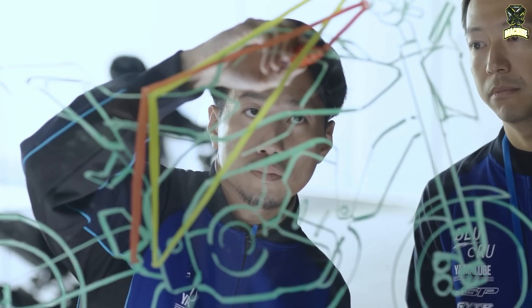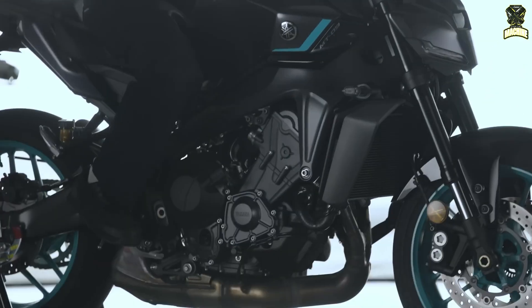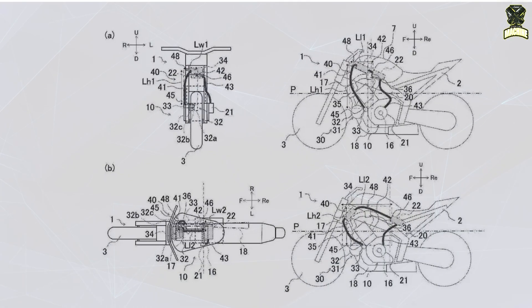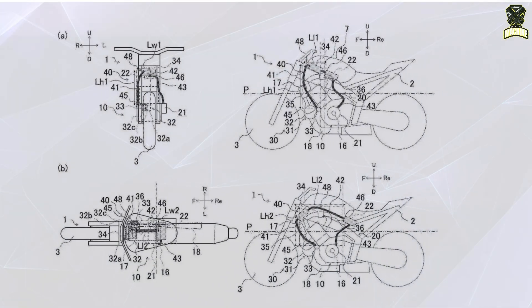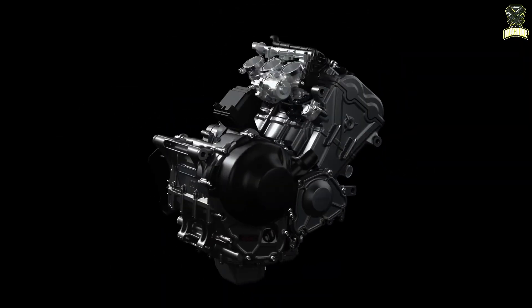Yamaha could be following in Honda's footsteps into the world of electronically assisted turbocharged motorcycles, according to a newly revealed patent. A patent filed by Yamaha suggests that the Iwata factory is considering the use of an electronic turbo e-turbo system, with a potential new motorcycle featuring the CP3 engine in development.